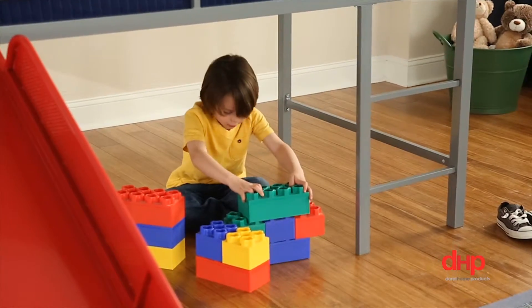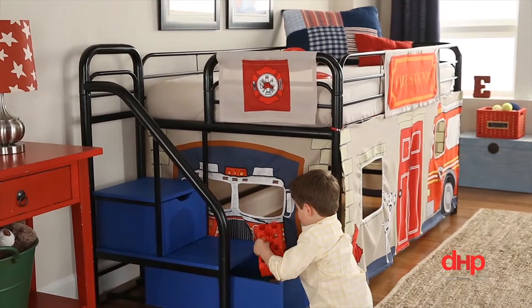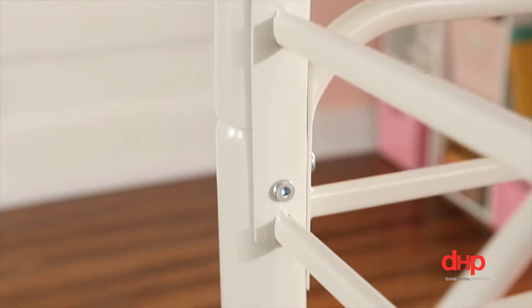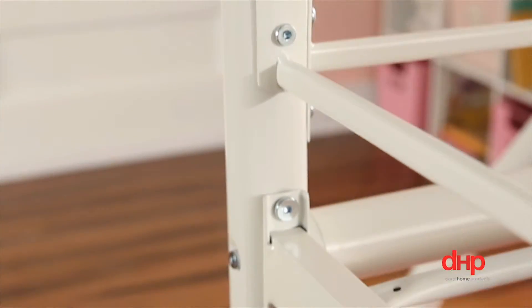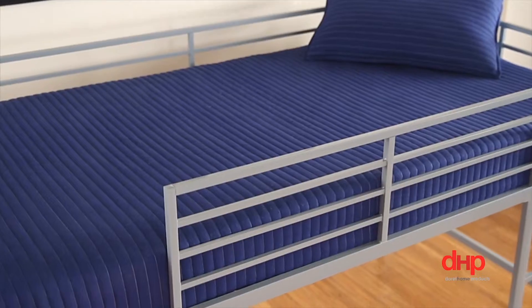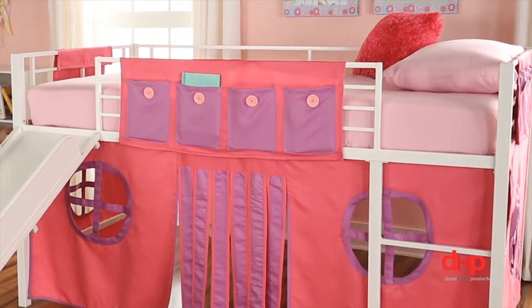DHP's Juvenile Fantasy Loft Beds are the perfect place for your little ones to play, rest, and sleep. DHP's Juvenile Loft Beds have a strong and durable metal frame, sustaining a maximum weight capacity of 200 pounds. The upper guardrails are 12 inches high.